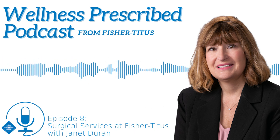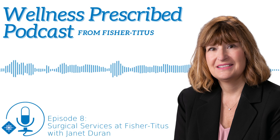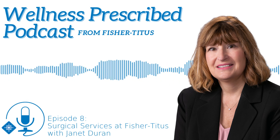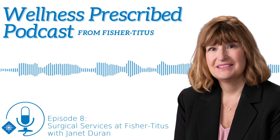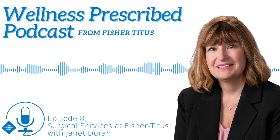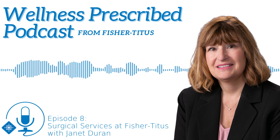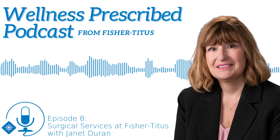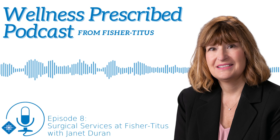So lots of options at Fisher Titus depending on what you need. Talk to your primary care provider if you think you might need to take advantage of these services. People can get more information online at fishertitus.org. Thank you, Janet Duran, Director of Surgery Services, for chatting with us about Fisher Titus Medical Center and all the surgical procedures available there. Thank you very much. You've been listening to Wellness Prescribed with Fisher Titus Medical Center.